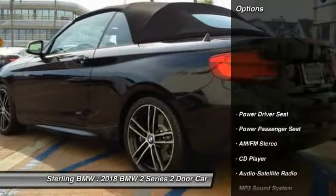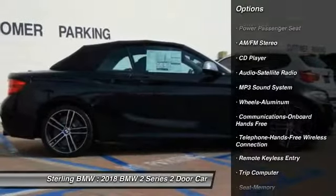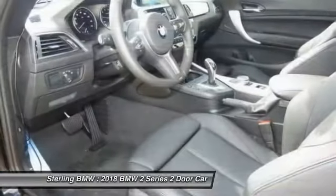Here are some of this vehicle's great options: traction control, anti-lock braking system, power passenger seat, air conditioning, Bluetooth wireless data link for hands-free phone, and power steering.